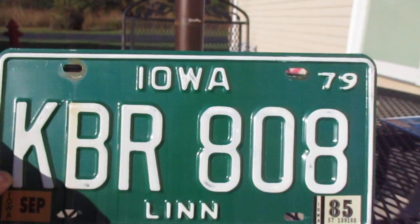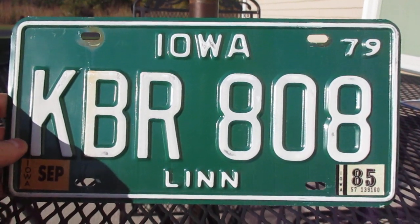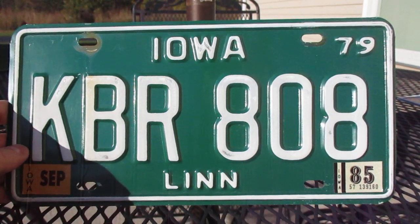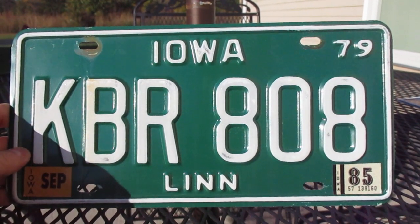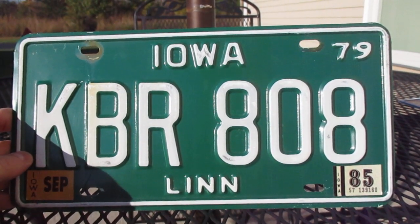This is probably my favorite Iowa license plate. It's just that green color is so unique. Not too many states use green. Obviously Colorado does, and Vermont does, and Vermont and Colorado typically always have.